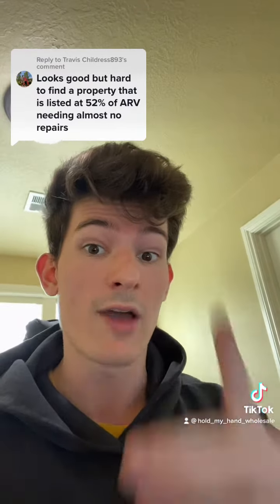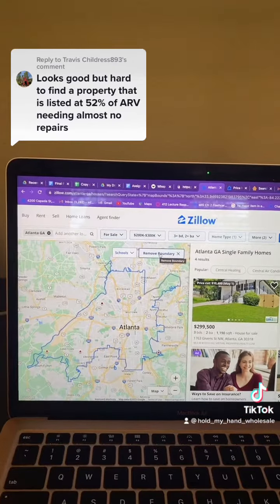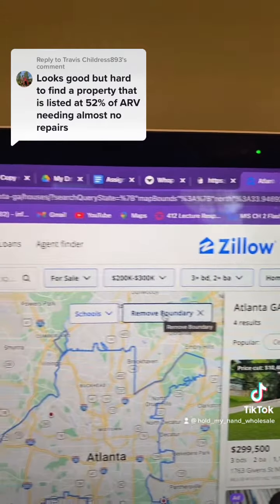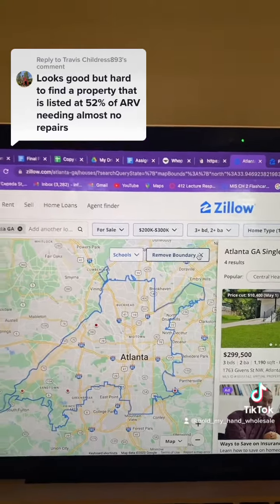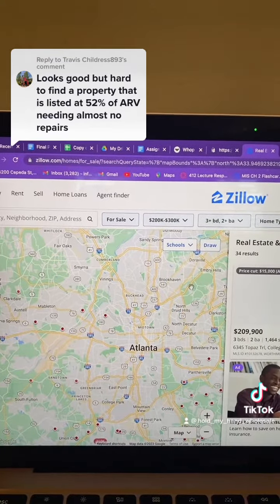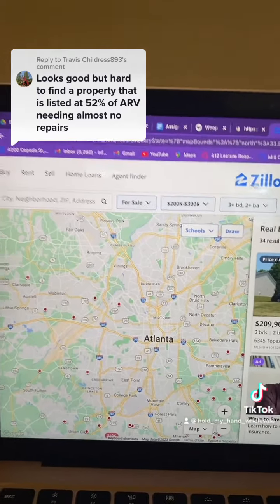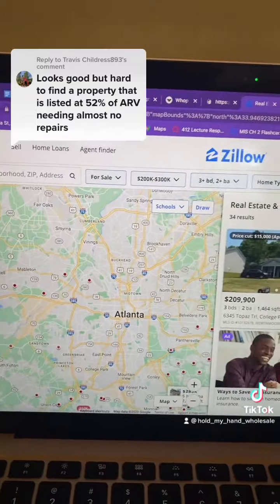I'm going to show you live as I find a property right now. I've started in Atlanta, Georgia, and I have the same filters I discussed in the other video. I'm going to remove the boundary around Atlanta so I can see a lot more results. By the way, we don't have to be between $200K and $300K — I just feel that the best deals come around that price point.